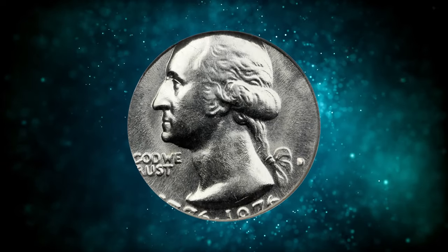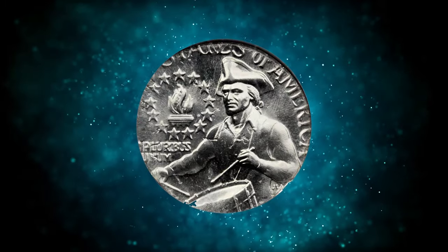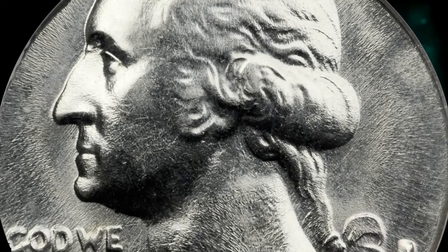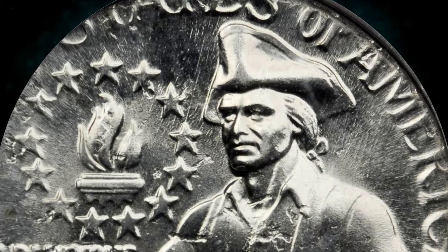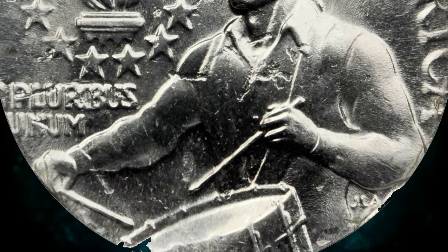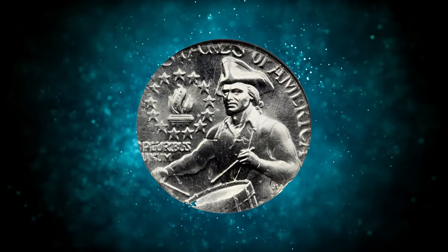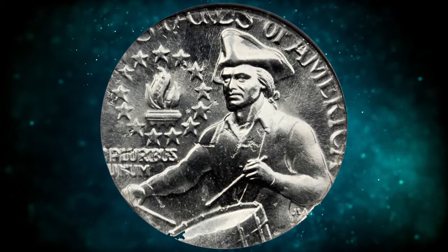Number 4: the 1976 D Bicentennial Quarter struck on a dime planchet, graded mint state 64 by NGC. It is an extremely rare error coin with fewer than four pieces known to exist. Boldly lustrous surfaces, fully brilliant and with no marks worthy of mention. Nicely centered but just slightly high, giving room for the date and mint mark to be visible, if not complete. Sharp central detail. A visually dramatic error due to the large difference in sizes between the quarter dies and dime planchet.